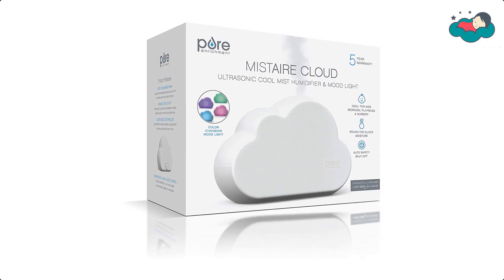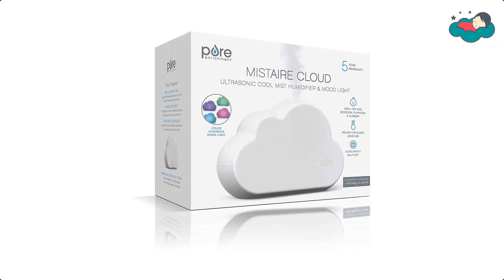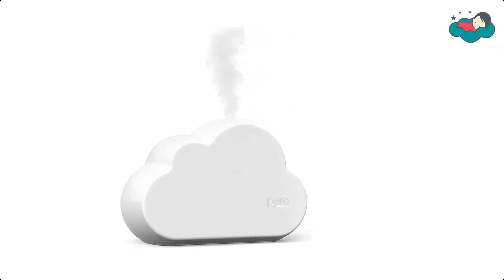It helps prevent dry airways and snoring which can interrupt restful sleep. It moisturizes the air to help prevent dry skin, chapped lips, and nasal congestion. Its cute and practical cloud-shaped design grows with your child and is perfect for adults too.